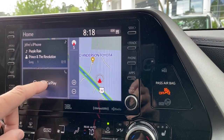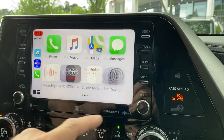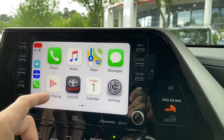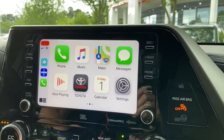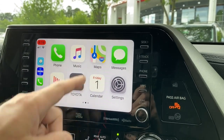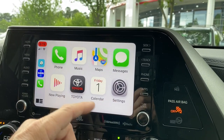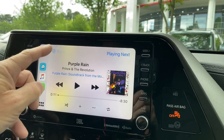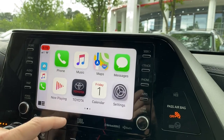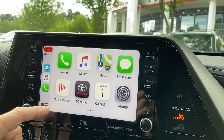We can push Apple CarPlay and this is going to show us our apps just like that. These are the most common apps that you would use on your smartphone. In this case I have an iPhone, so it's got the iPhone maps. It's also got messaging, which is very popular. It also has now playing right there. It goes back to the menu.